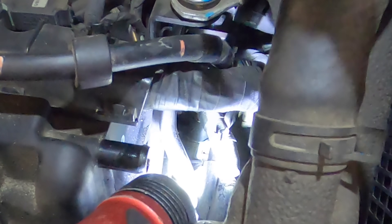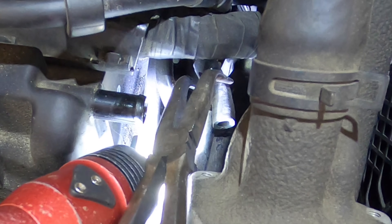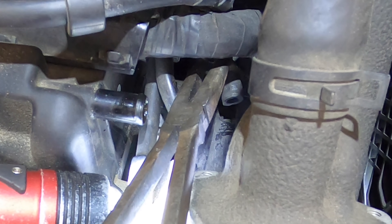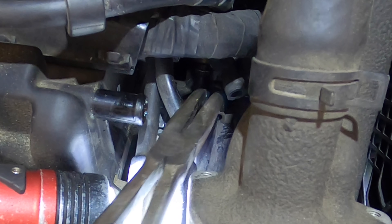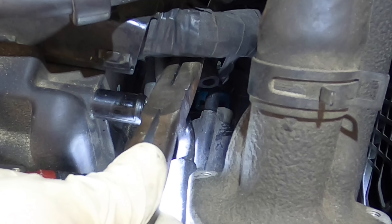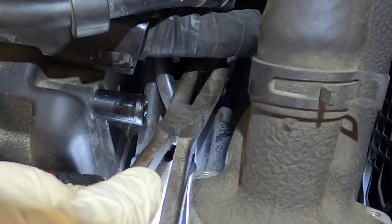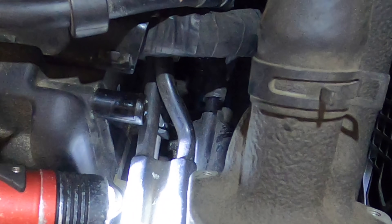I wonder what I'm going to do with all that extra detail. Let's go ahead and squeeze this hose back on — it's almost in position now, there it goes. Now it's sealed again. I'm not going to seat it fully because I may end up taking this back off.